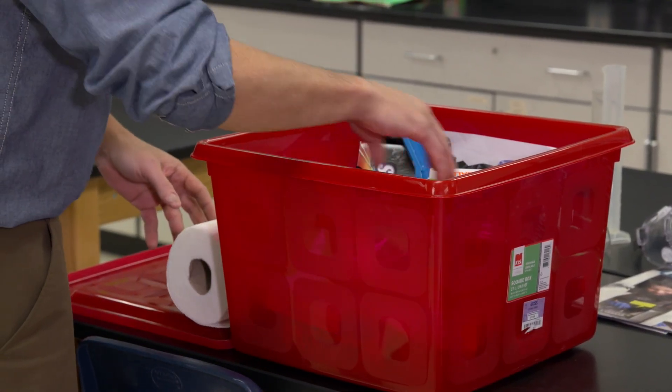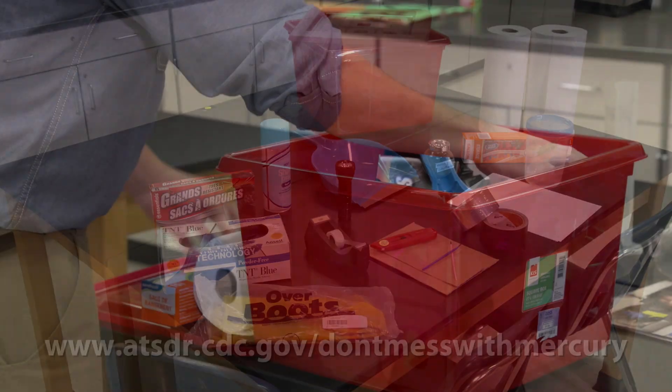Another important upfront action your school can take is to make a mercury spill kit. A checklist found on the website lists the supplies that you need to include in the kit.